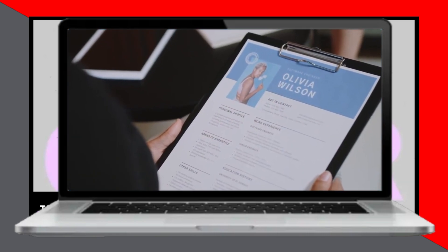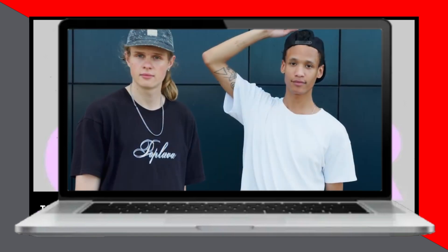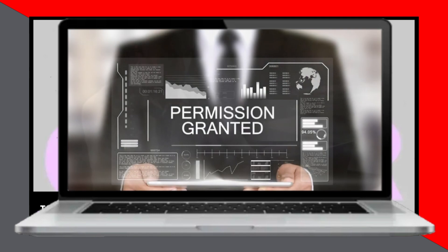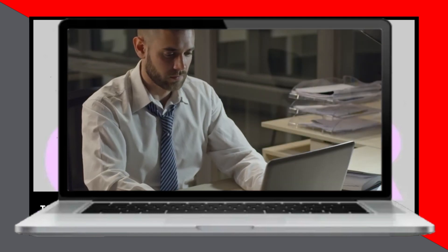Next, browse through the available positions at Kroger and fill out the job application form, ensuring to provide accurate and thorough responses. If you're under 16, make sure to obtain a work permit from the Department of Labor or your school. Once you've submitted your application, you can track its status online, and as you await a potential interview, prepare accordingly.